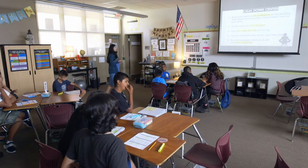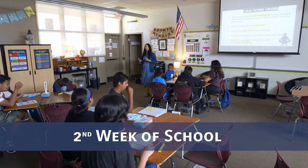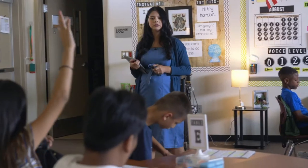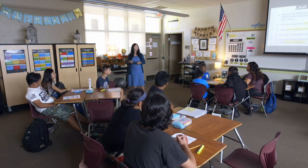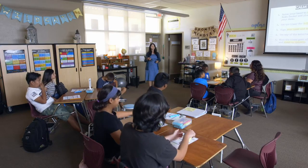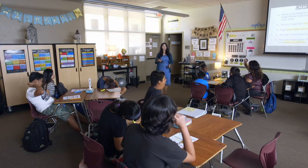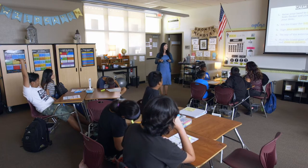I want to see if we mastered how to go to the Calm Down Center. So I'm going to call on someone and we're going to practice every part of the steps. Who can tell me what's our first step? Brianna? Take out your brain break card. Step two — who can tell me step two? Albert? Raise your hand. After I've given you permission, what would be the next step? Tyler? Sign in. Next step? Turn on the timer.